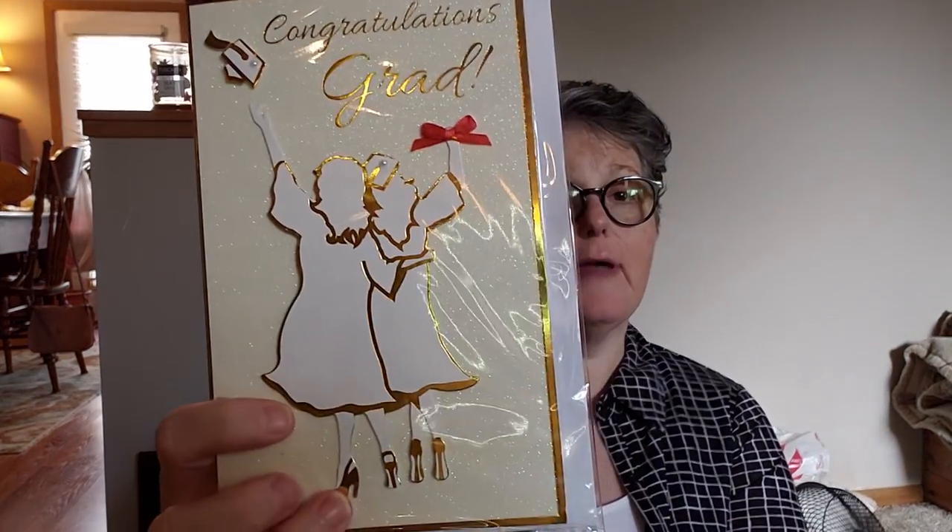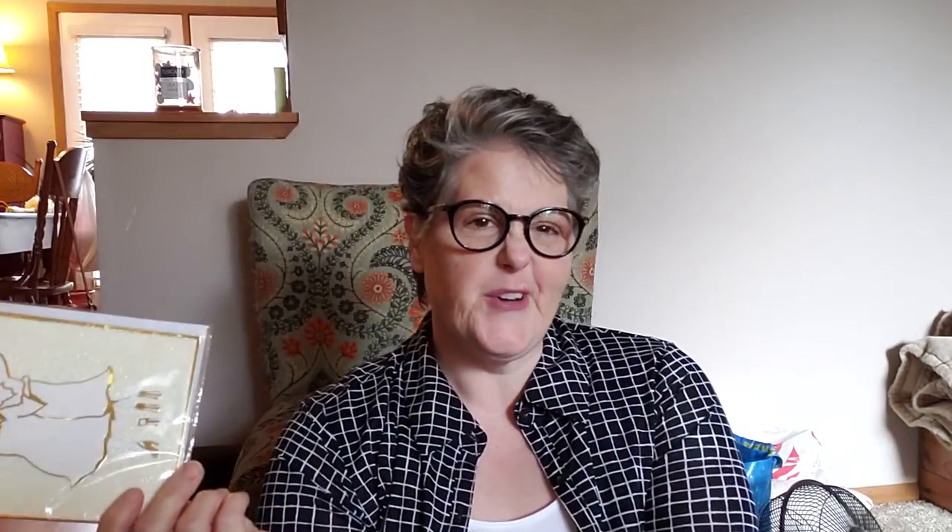We'll start with this bag. I grabbed a graduation card for a party this weekend. This one says congratulations, grad — best wishes on your graduation. I like that one. I waited a little long to buy the card so there wasn't a lot of selection, but I'm sure she'll like it.